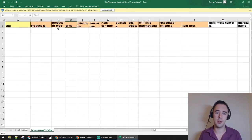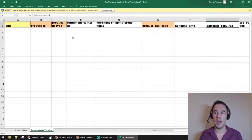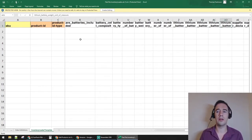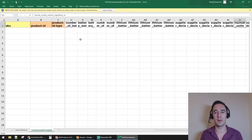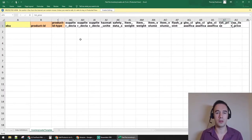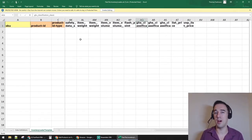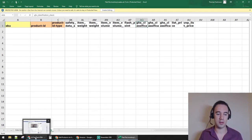The fields include product type, price, minimum and maximum price, item condition, quantity, whether to add or delete the product, ship internationally, and fulfillment shipping. There's a lot to go through — including things like batteries included, health and safety data, item weight, and item volume. Certain parts are required and certain parts aren't.